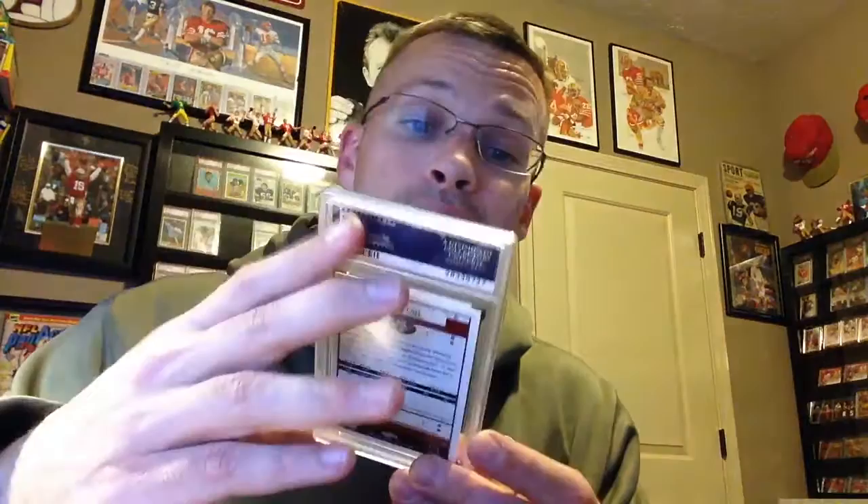It's from 02 Upper Deck XL — future Hall of Famer. I thought this was a 10, otherwise I wouldn't have subbed it because I already have one. Frank Gore, 05 Score, got a 9 — there's another one I'm real happy about. Potential future Hall of Famer. Robert Mathis, 2005 Score, got a 10. That is now a pop of 6. Pretty stoked on that.